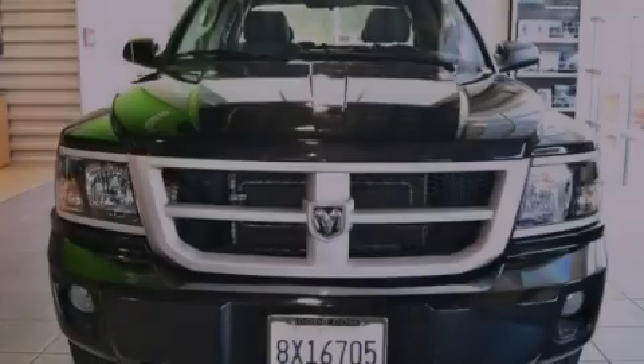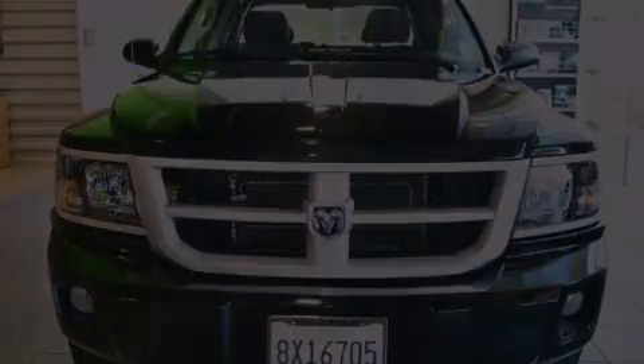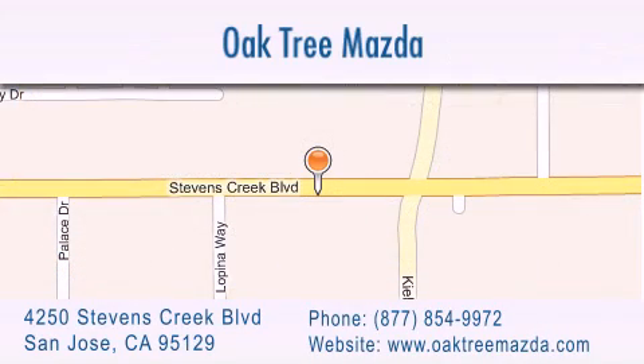We invite you to contact us today to learn more about this vehicle. Oak Tree Mazda is located at 4250 Stevens Creek Boulevard in San Jose. Our goal is to exceed all of your expectations to ensure that you'll return for future visits.